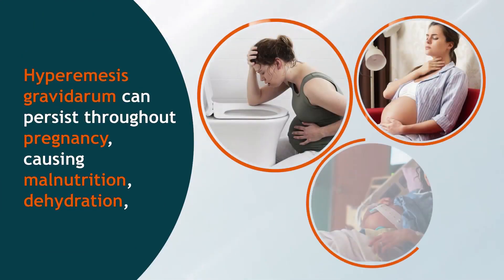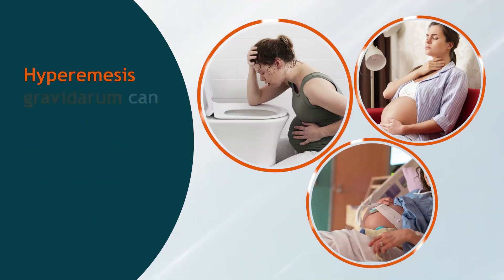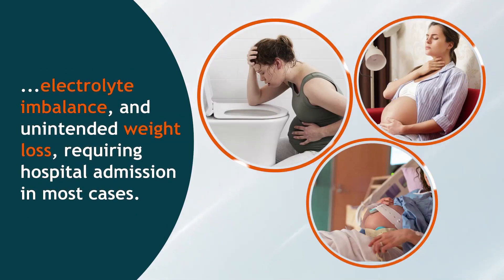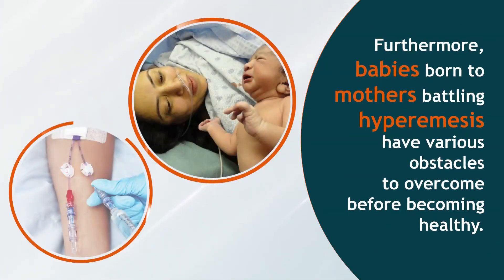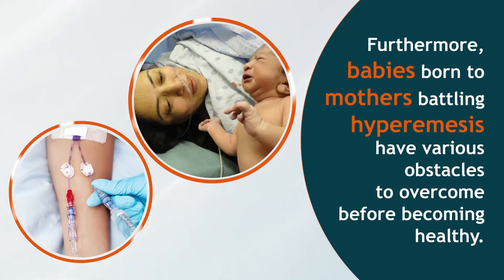Hyperemesis gravidarum can persist throughout pregnancy, causing malnutrition, dehydration, electrolyte imbalance and unintended weight loss, requiring hospital admission in most cases. Furthermore, babies born to mothers battling hyperemesis have various obstacles to overcome before becoming healthy.